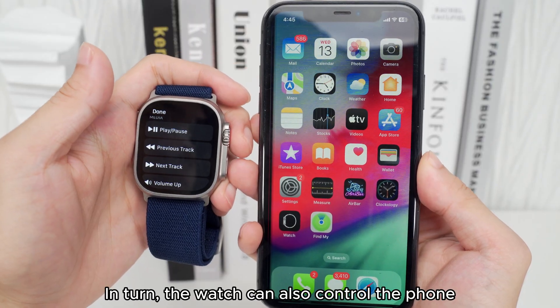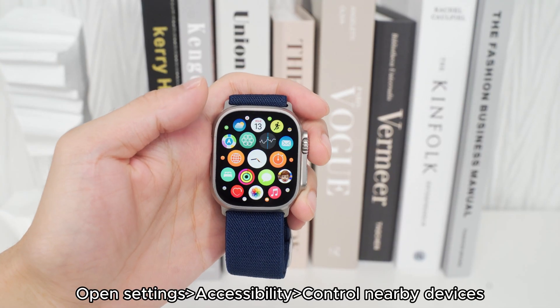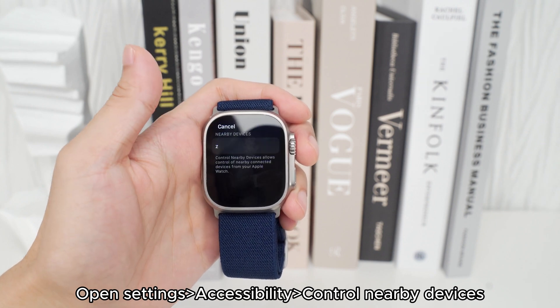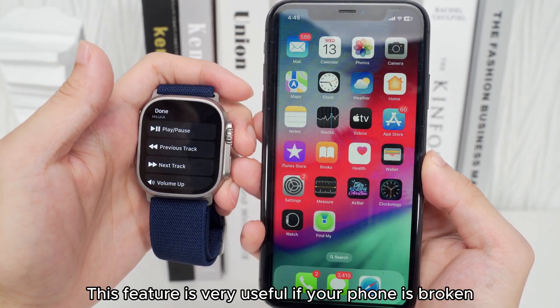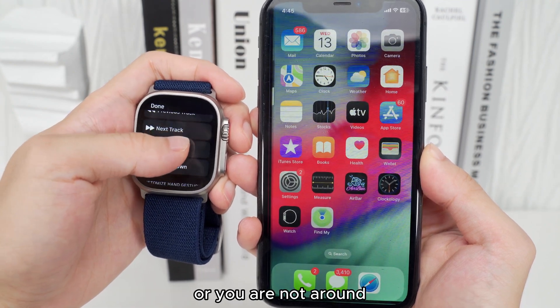Feature 3: In turn, the watch can also control the phone. Open Settings > Accessibility > Control Nearby Devices. When connected, you can use your watch to control your phone, though only some simple operations are available. This feature is very useful if your phone is broken or not nearby.